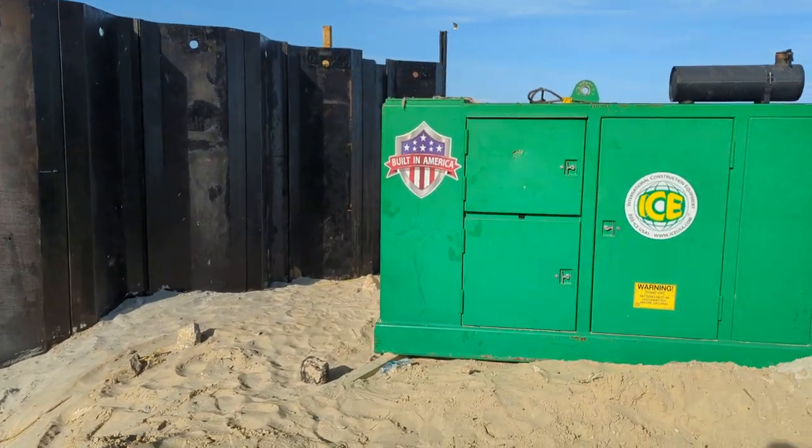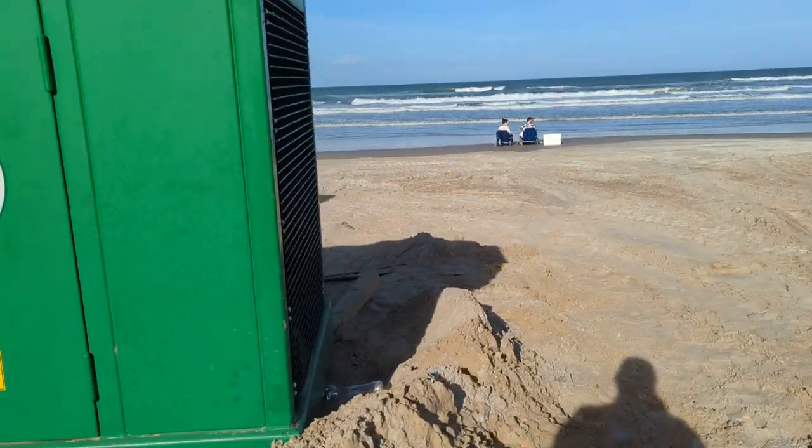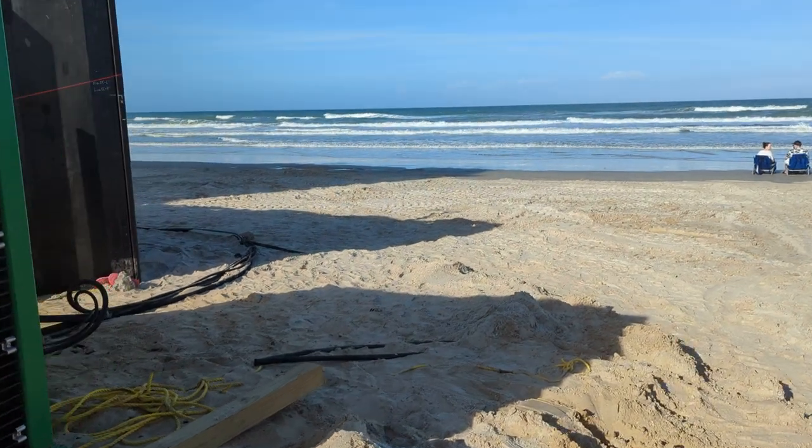I'm walking down what normally would be the driving ramp. No driving now except the construction vehicles.